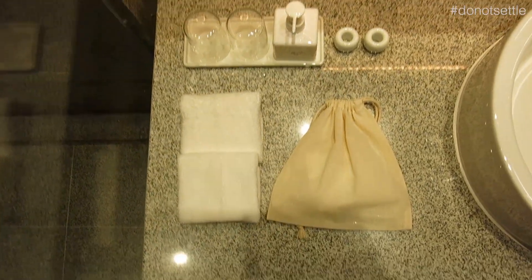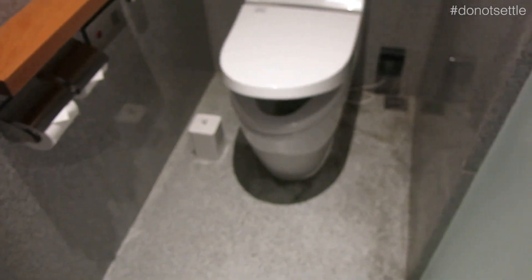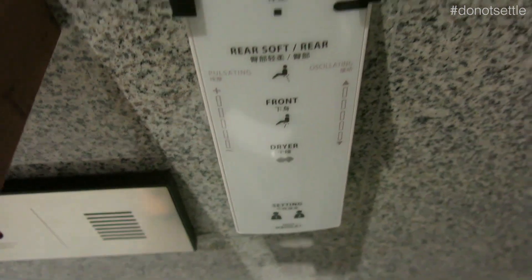Look at this thing. Even the way they put this, it's very... Looks like a fancy toilet. Look at that. There are so many things. I just want to poop.